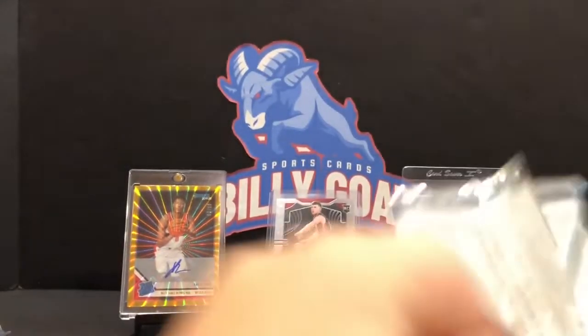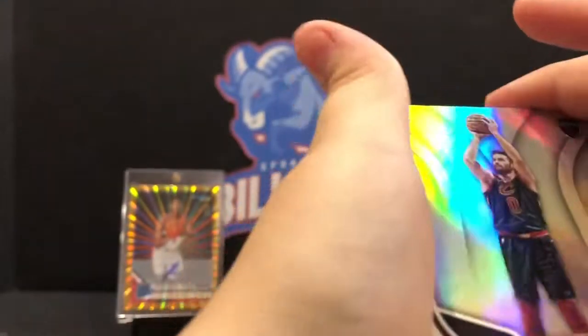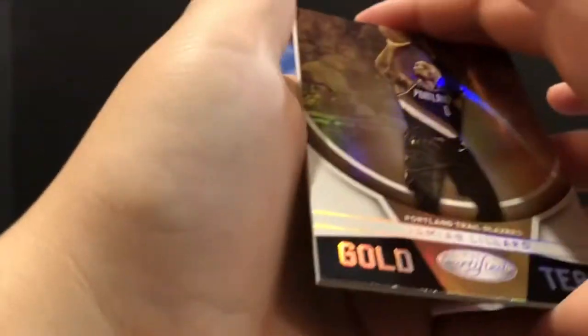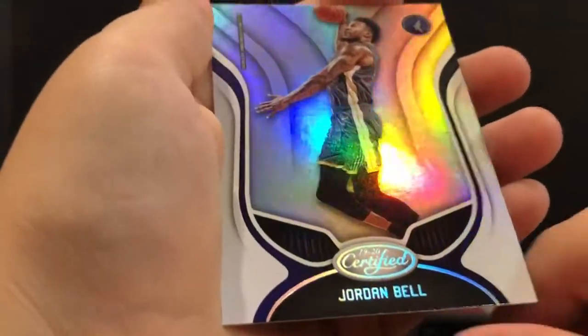Prism - out of 99, Luke Kennard. Another numbered card. We got a lot of numbered cards. Damian Lillard. Tremont Waiters. And Jordan Bell.